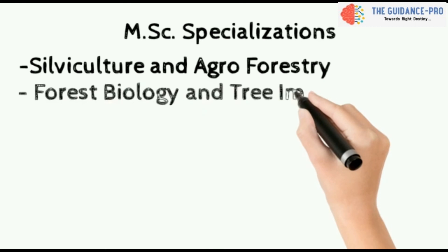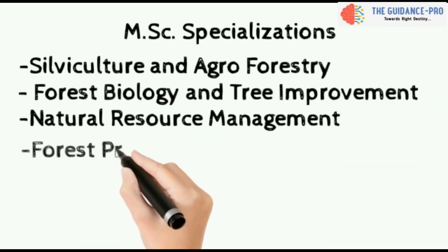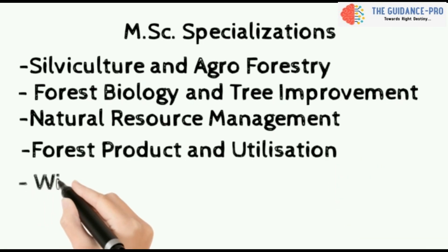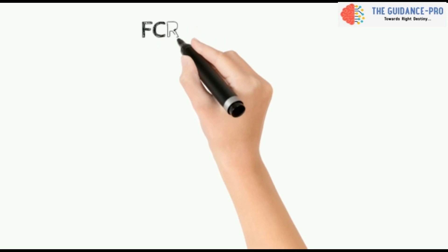Higher studies after BSc Forestry include MSc Forestry and PhD. MSc Forestry specializations are: Silviculture and Agroforestry, Forest Biology and Tree Improvement, Natural Resource Management, Forest Products and Utilization, and Wildlife Sciences.